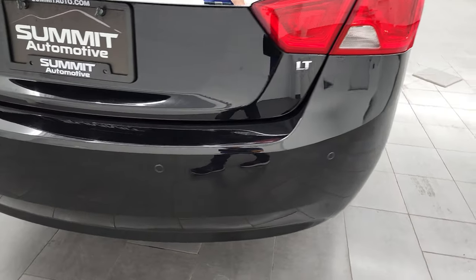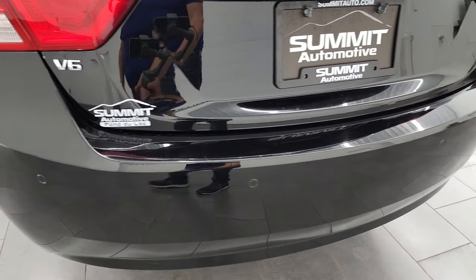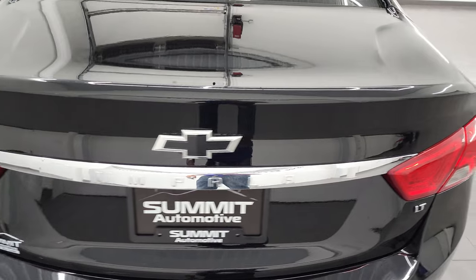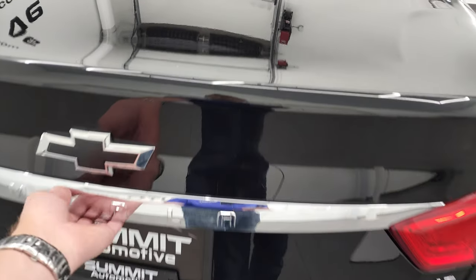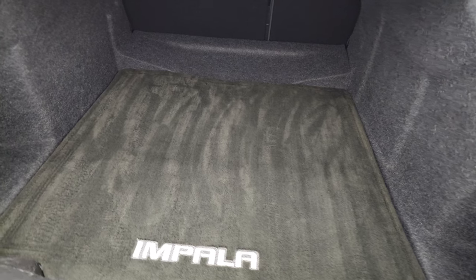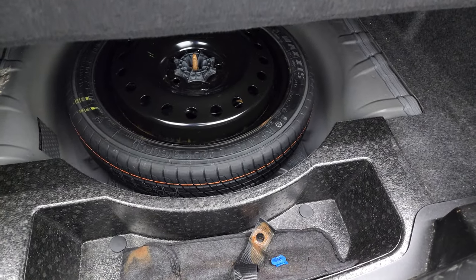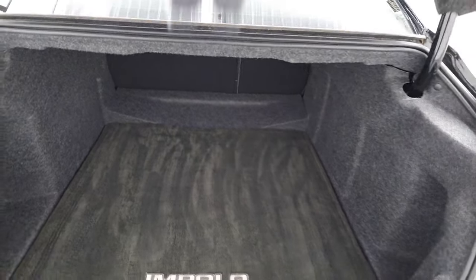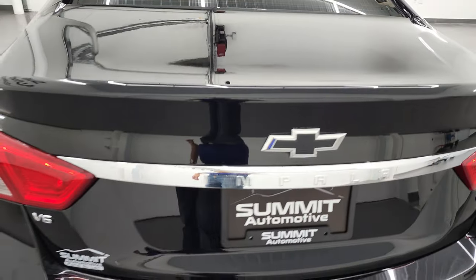Coming around to the back, the rear bumper is in pretty nice shape. It does have backup parking sensors. The trunk lid is in excellent condition as well. It's got a hands-free opener back here so you can get into the trunk without having to have the key. Inside you get a factory floor mat and a spare tire, and the back storage area is very nice and clean as well.